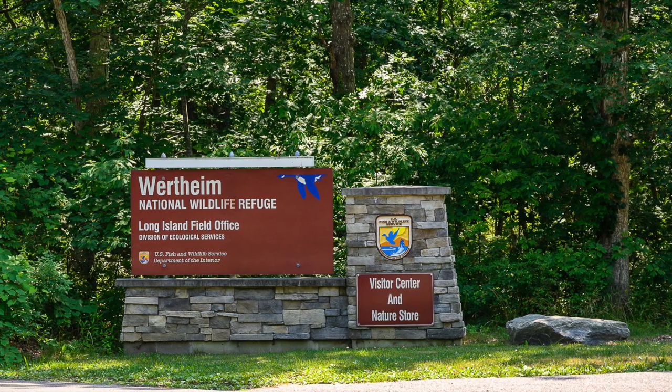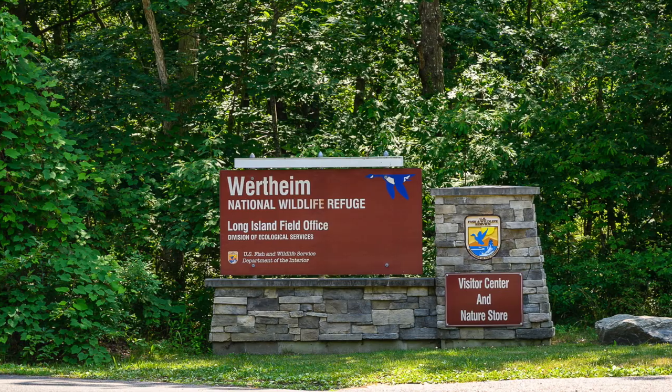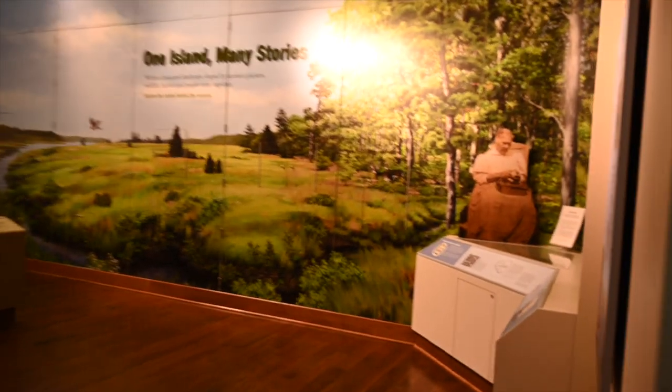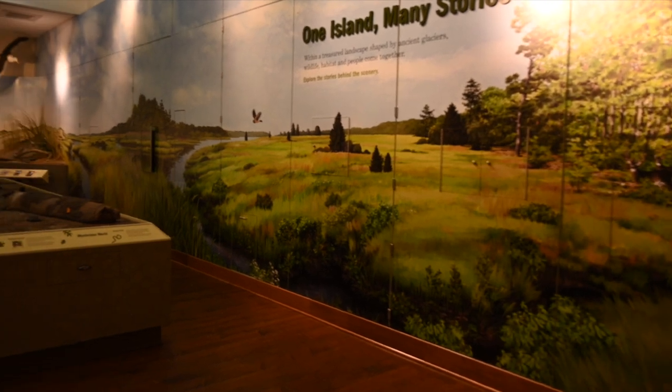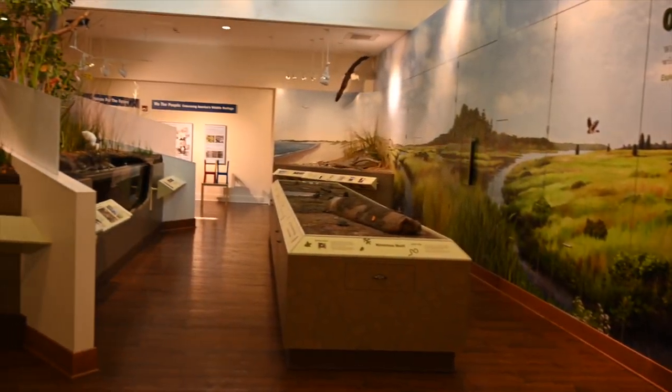Thank you for joining our virtual Museum Day here at the Wertheim National Wildlife Refuge Complex. Today I will be showing you some of our great interactive displays we have on site. Although our visitor services centers are currently closed to the public, we hope to reopen soon and welcome everybody back to experience these displays in person.